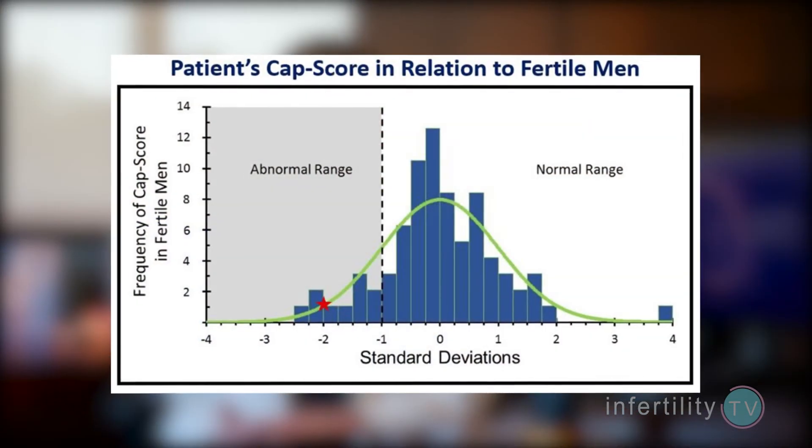The most exciting new sperm test is called the CAP score sperm function test. This test identifies how many sperm have undergone the process of capacitation. Sperm that do not undergo capacitation will be unable to fertilize eggs on their own. Men with normal fertility usually have high CAP scores — that is, a high percentage of sperm showing capacitation — while men with fertility problems often have low CAP scores.